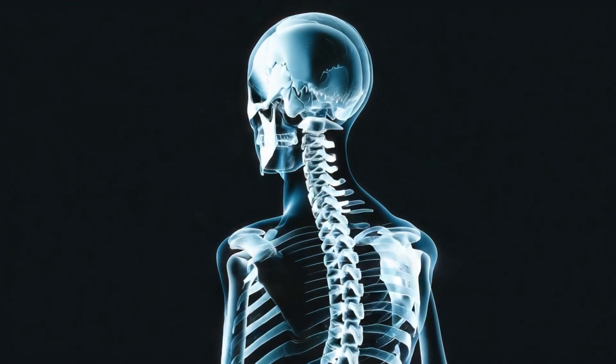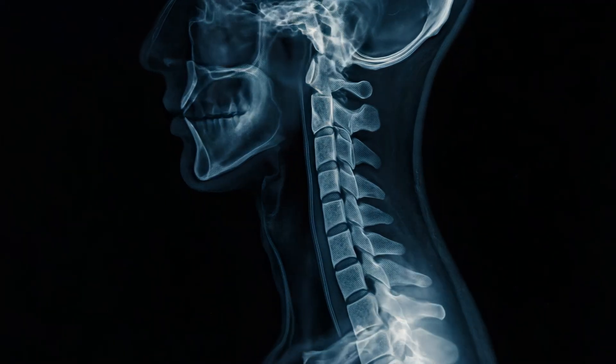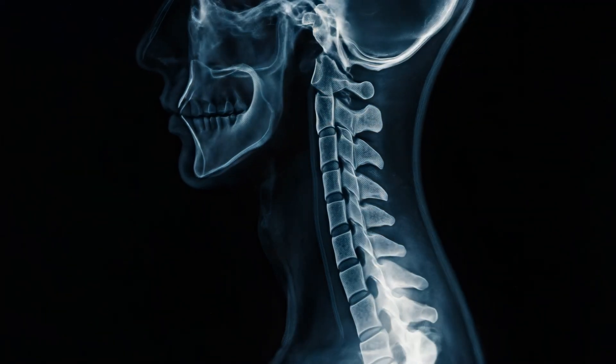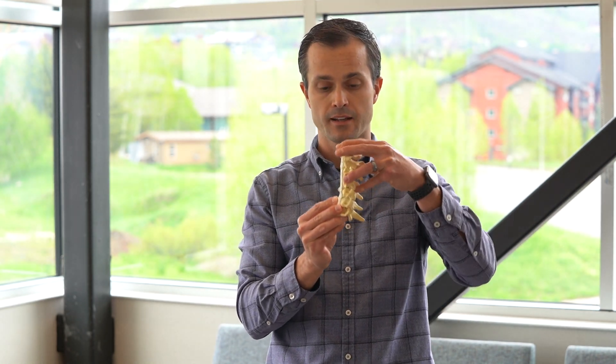The discs are sort of like shock absorbers in the neck. They're in between the vertebrae. The vertebrae are stacked one on top of another like bricks and the discs are in between. What they allow for is movement in the neck. This is a neck model — kind of rudimentary — but it allows things to move.